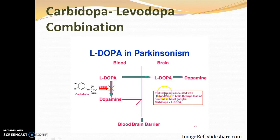Parkinsonism is associated with decreased dopamine in the brain due to loss of neurons in the basal ganglia. Carbidopa combined with L-dopa is the drug of choice.